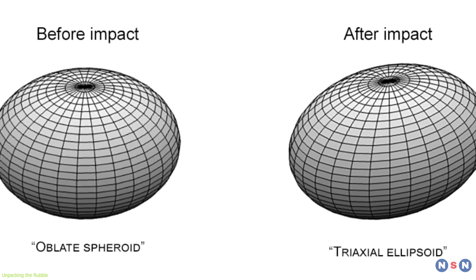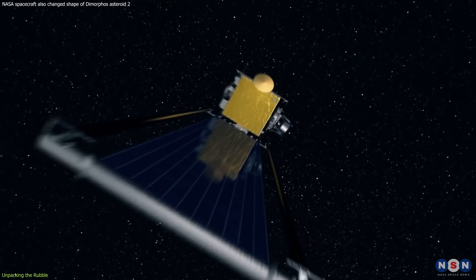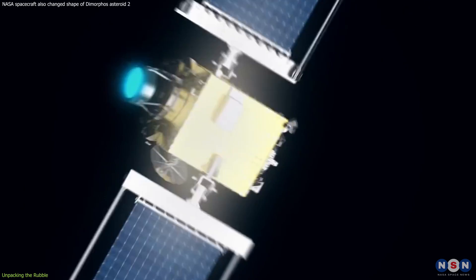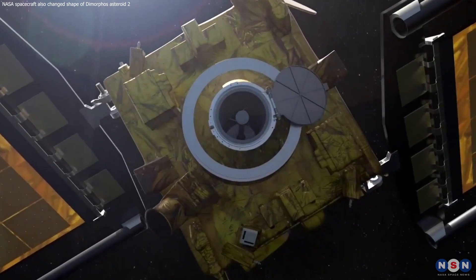This is not only a roadmap for defending Earth, but also a deeper appreciation for the intricate tapestry of the cosmos. In the next section, we'll explore how scientists measured these groundbreaking changes, and what future missions, like the European Space Agency's HERA, hold in store as we continue to learn from this unprecedented mission.